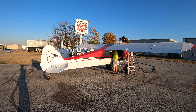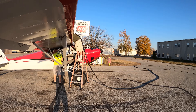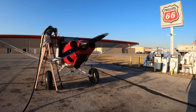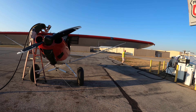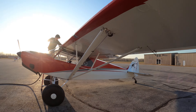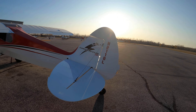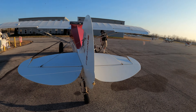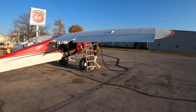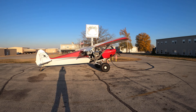This is the red Carbon Cub. It's getting gas.